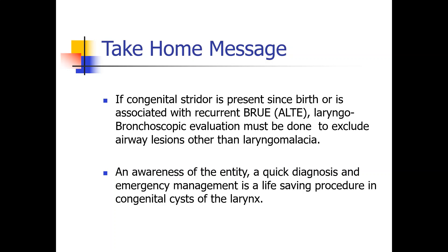My take-home message: if congenital stridor is present since birth or is associated with recurrent BRUE, laryngobronchoscopic evaluation must be done to exclude airway lesions other than laryngomalacia. Awareness of this entity, quick diagnosis, and emergency management is a life-saving procedure in congenital cysts of the larynx.